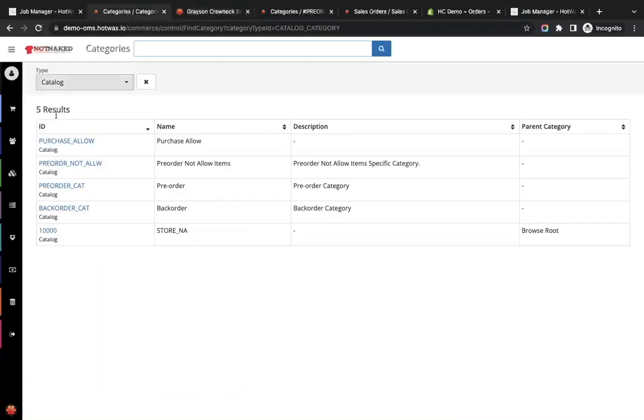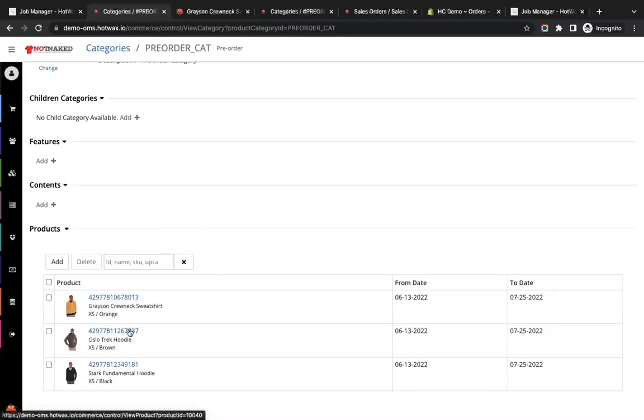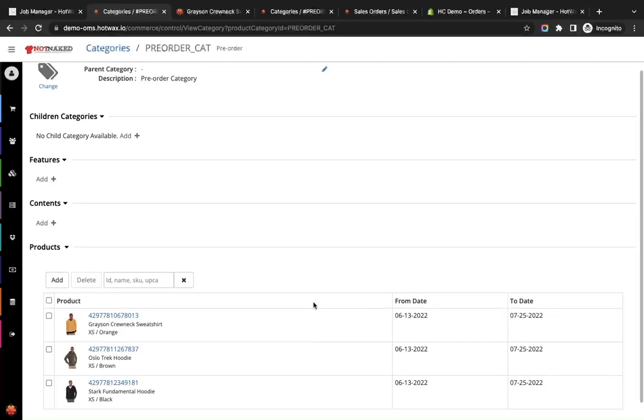In HotWax we have categories for pre-orders and back-orders. In the pre-order category, all items for which inventory is not available but a PO exists in the system are listed. The From Date indicates when the product was added to the catalog, and the To Date represents the expected arrival date passed in the purchase order. The To Date is also what is displayed on the Shopify PDP to customers.